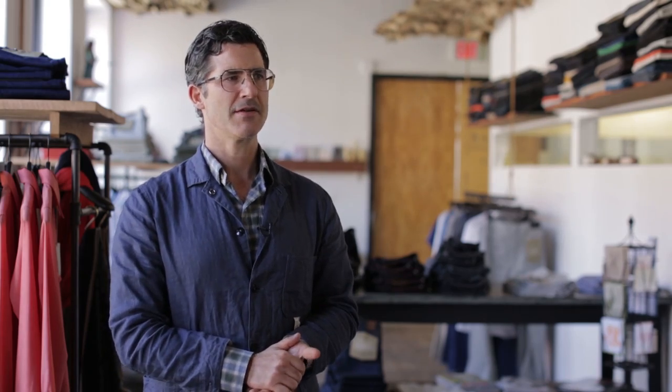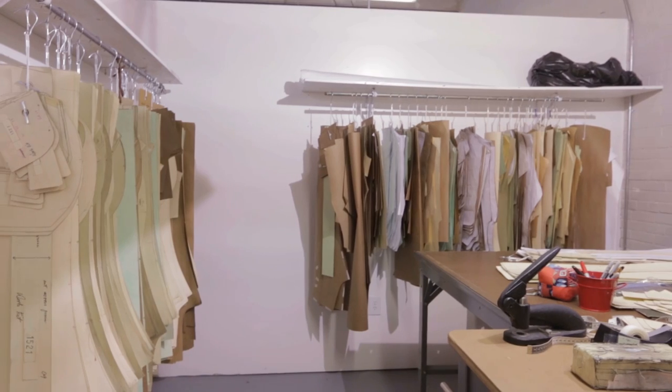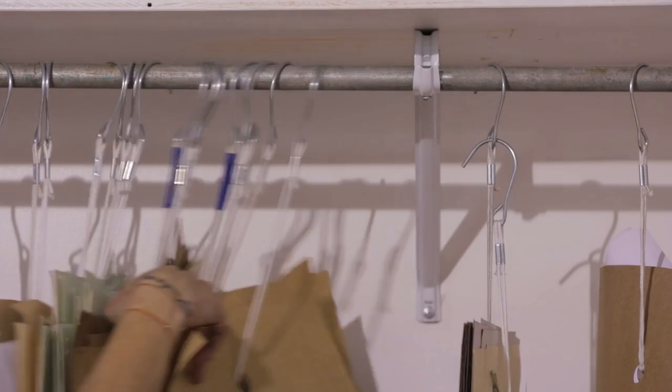We start making our jeans in a very different way than probably anybody else does. We have a pattern maker who is the second pattern maker ever hired at Levi's. She hand draws and hand grades all of our patterns.